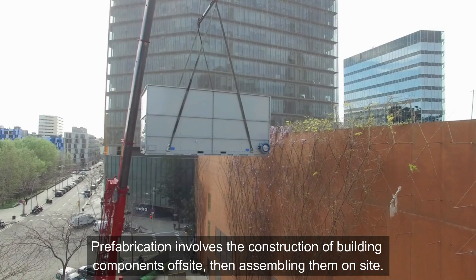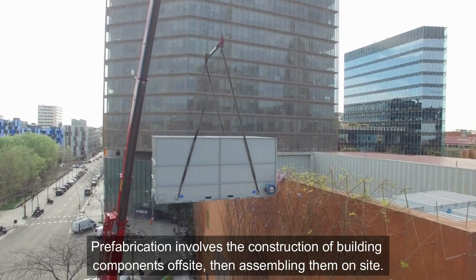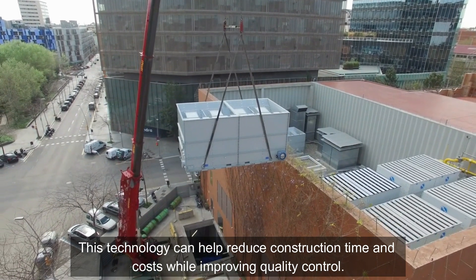Prefabrication: Prefabrication involves the construction of building components off-site, then assembling them on-site. This technology can help reduce construction time and costs, while improving quality control.